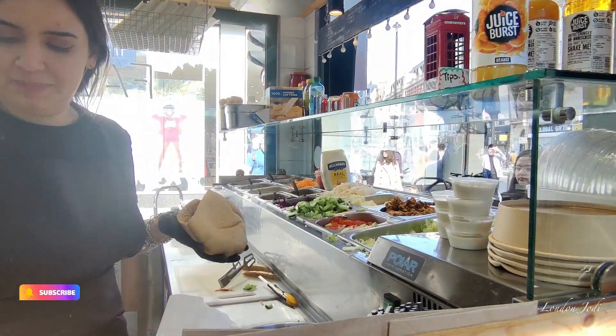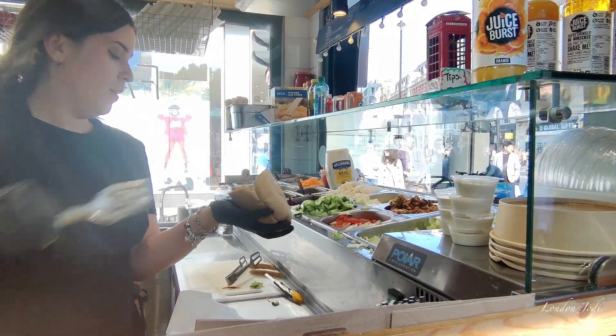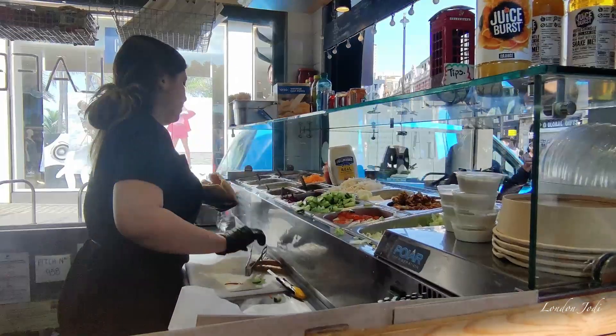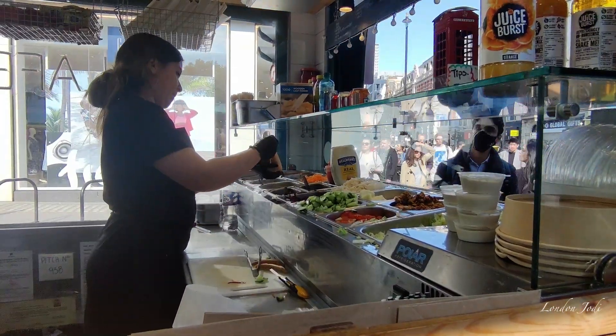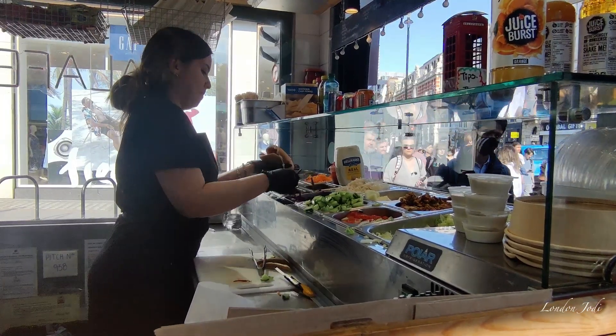We are using most of the street food with custom made sauces. If you eat any ingredients, you get a special sauce — that's a special recipe for us.